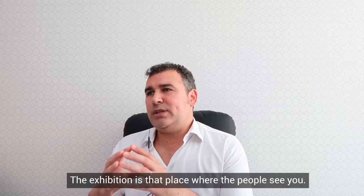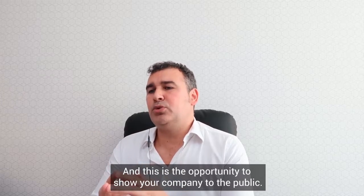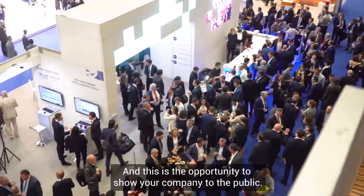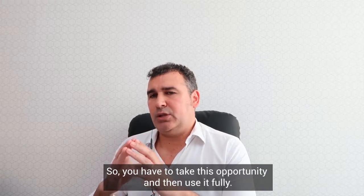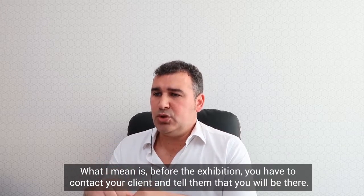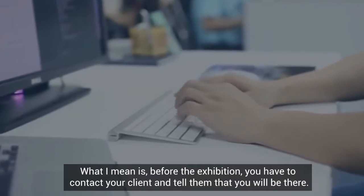The exhibition is the place where people see you, and this is the opportunity to show your company to the public. So you have to take this opportunity and use it fully. What I mean is, before the exhibition, you have to contact your clients and tell them you will be there.